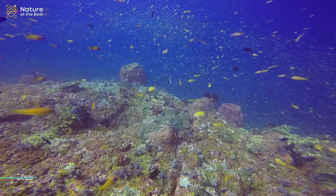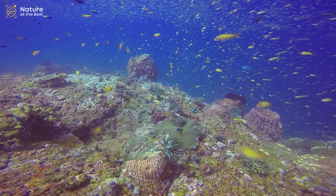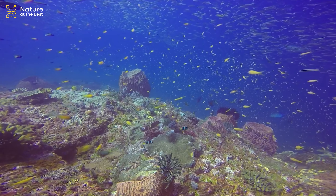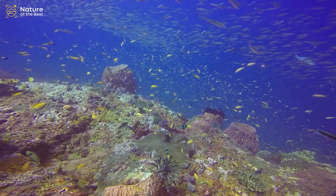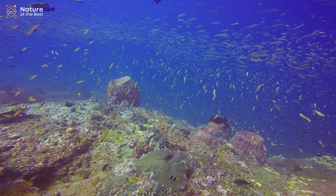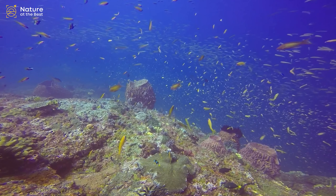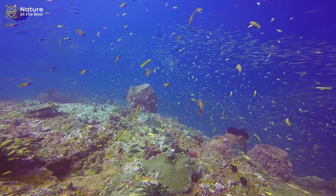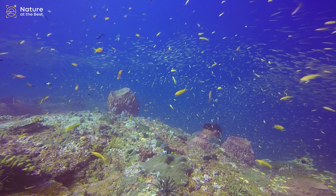Corals are marine invertebrates within the class Anthozoa of the phylum Cnidaria. They typically form compact colonies of many identical individual polyps. Coral species include the important reef builders that inhabit tropical oceans and secrete calcium carbonate to form a hard skeleton. A coral group is a colony of very many genetically identical polyps. Each polyp is a sac-like animal typically only a few millimeters in diameter and a few centimeters in height. A set of tentacles surround a central mouth opening. Each polyp excretes an exoskeleton near the base.